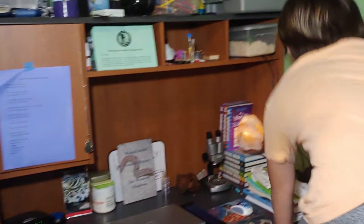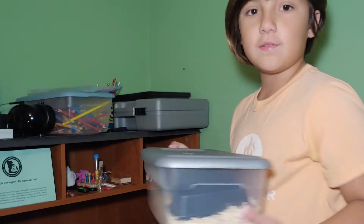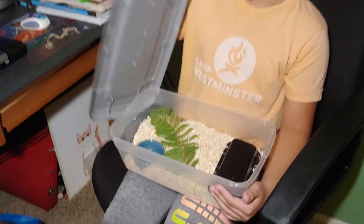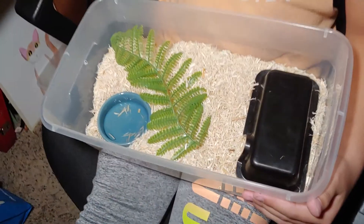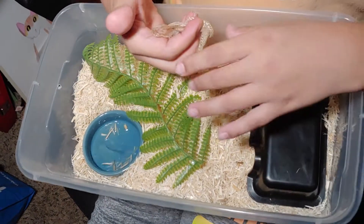Last up, we have our brand new hognose that we picked up a week or two ago, and we just fed him today. We got him from Base Reptiles and we plan to breed him to another one of the same morph. Here's his shed that he shed recently — it's really pretty and you can even see the little nose.